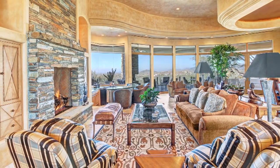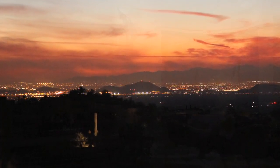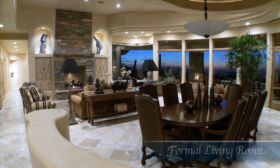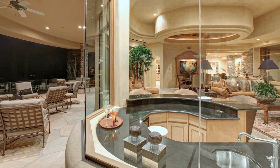Designed around a wall of windows showcasing dazzling views of the valley below, the formal living room with its grand flagstone fireplace, custom built-ins, and full-service bar is instantly inviting.